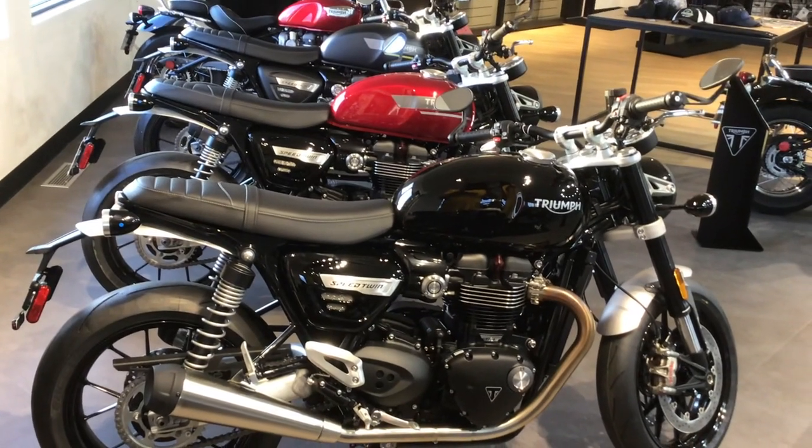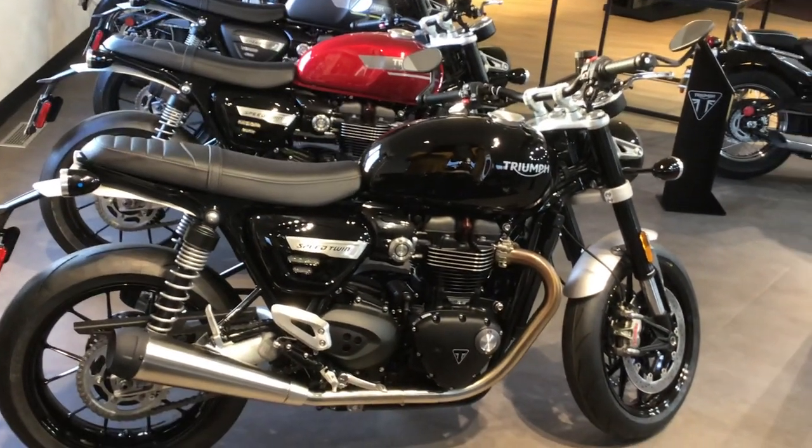This is that 1200cc motor and they're high horsepower. This year they went to an upside down fork.